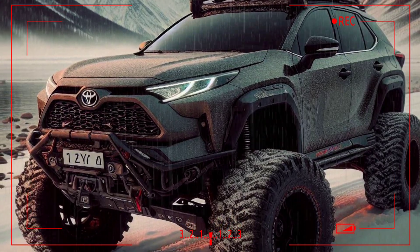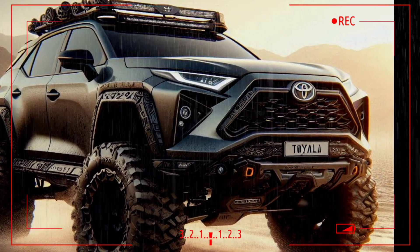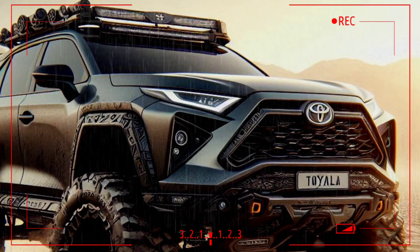Technology-wise, the RAV4 is equipped with the latest infotainment system, including a large touchscreen that supports Apple CarPlay and Android Auto. An integrated navigation system and advanced safety features such as Toyota Safety Sense provide a feeling of security and comfort when driving.